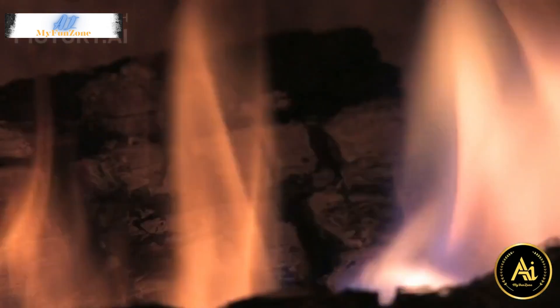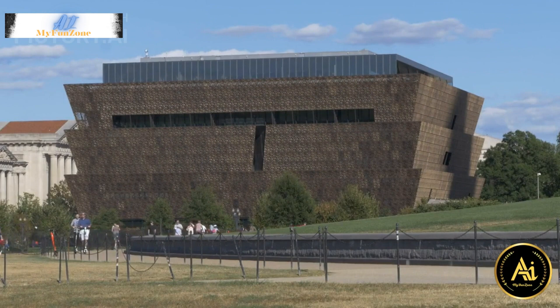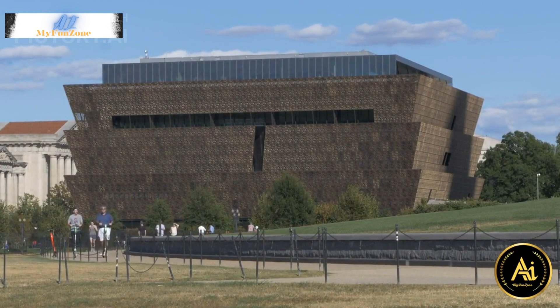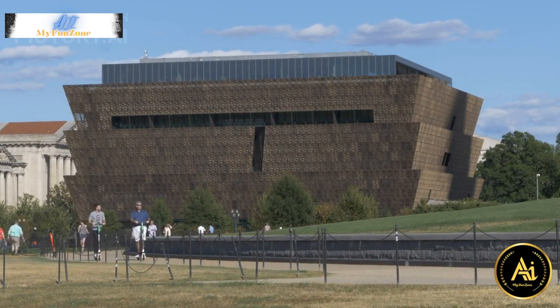10. National Museum of African American History and Culture. This museum is dedicated to showcasing the history and culture of African Americans and their contributions to the United States.